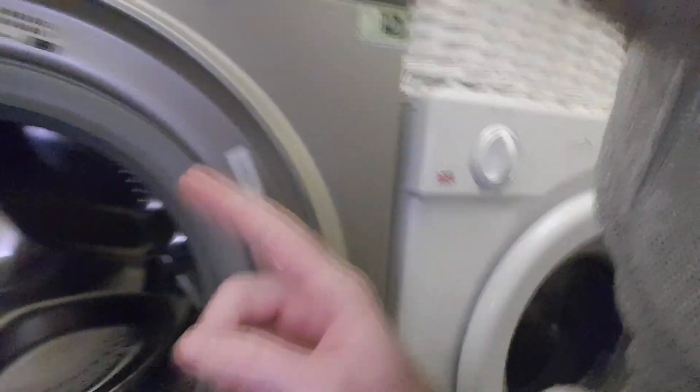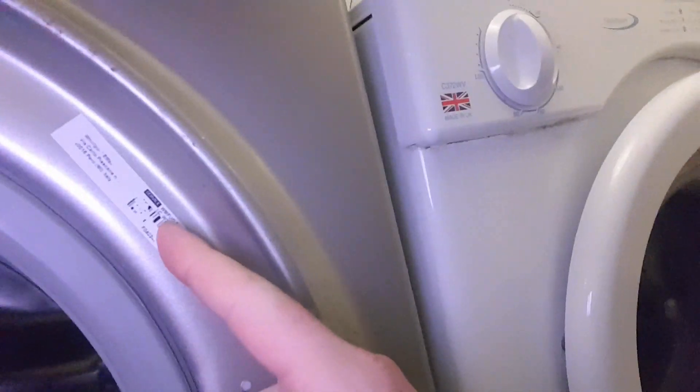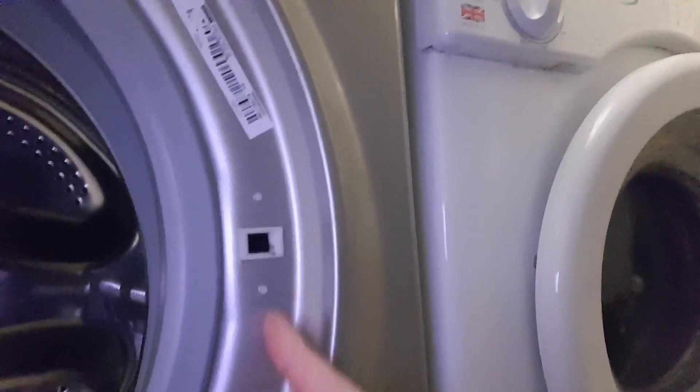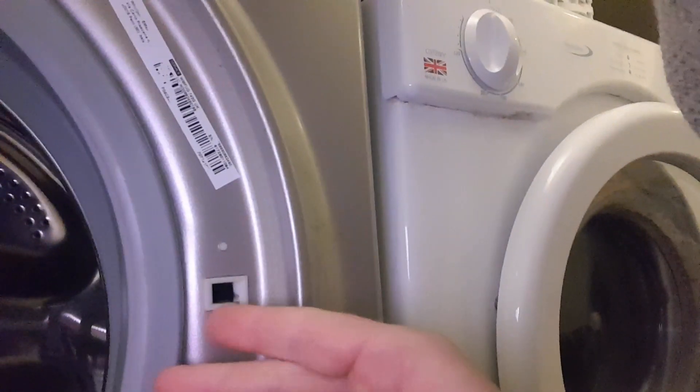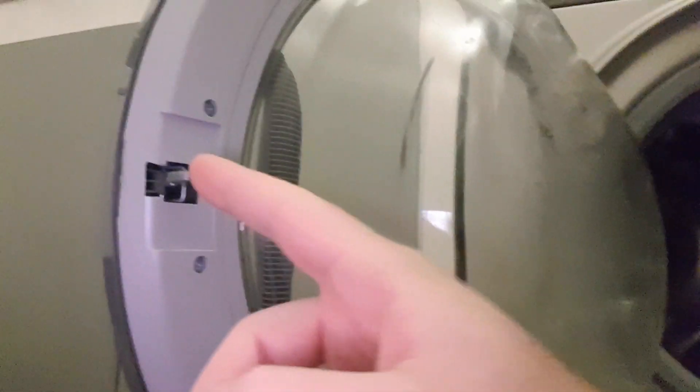The serial number is right in here — that's your serial number there. If it's worn off, check around the back of the machine. And the issue is this part here on the washing machine — the door latch mechanism — which could malfunction and overheat. That's the faulty part that links with the door.